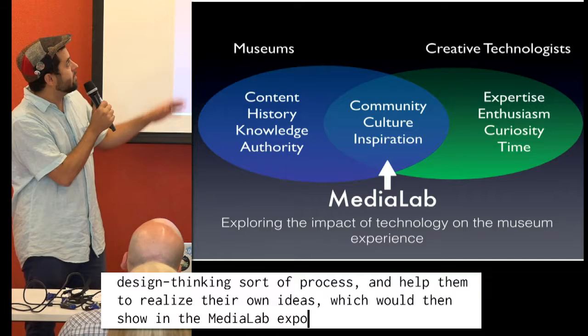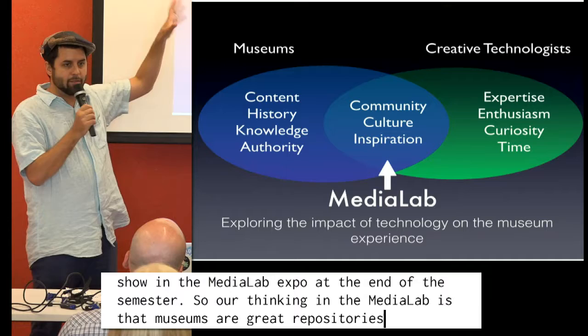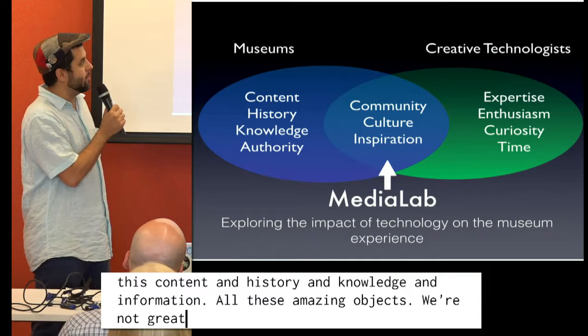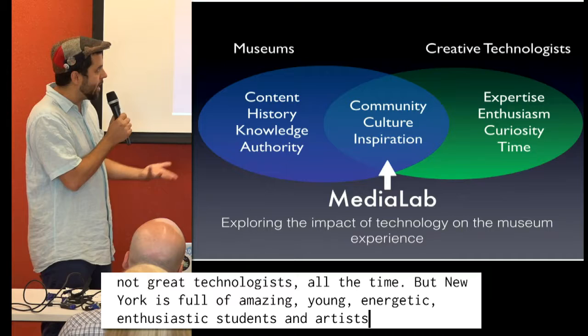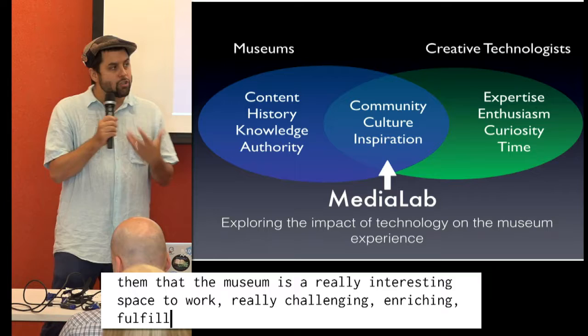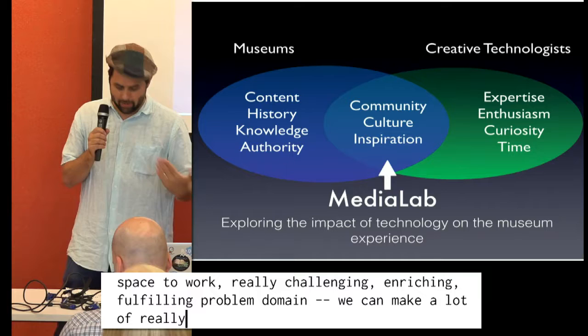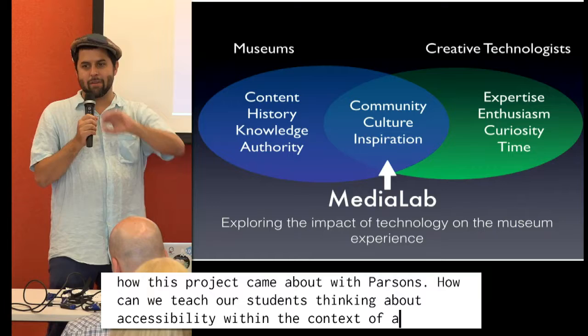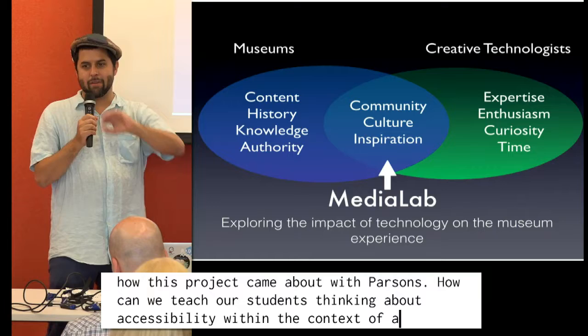The process we developed was to reach out aggressively to New York's creative and technology community and invite them into the museum to pursue their own projects. We give them lots of feedback, a space, and do shows of their work. Every semester we take on about a dozen interns from different creative technology and museum studies programs and walk them through a design thinking process to help them realize their own ideas, which we then show at the Media Lab Expo at the end of every semester. Our thinking is that museums are great repositories of content, history, knowledge, and amazing objects. New York is full of amazing, young, energetic, enthusiastic students, artists, hackers, and coders.